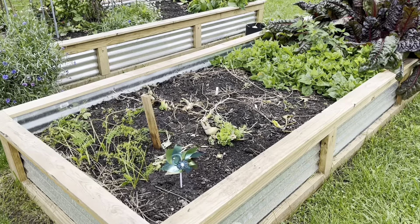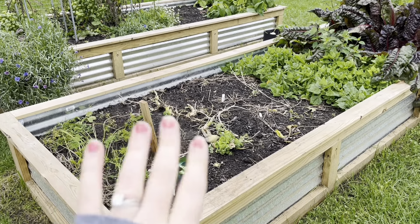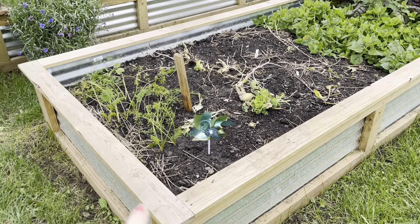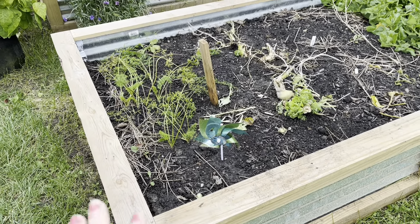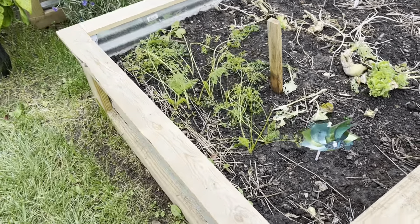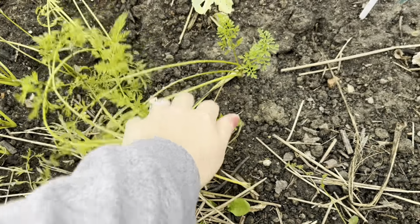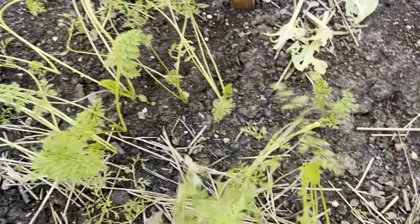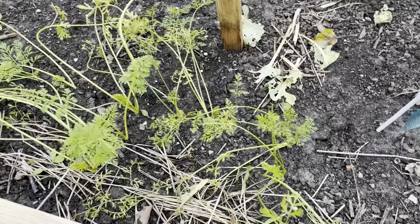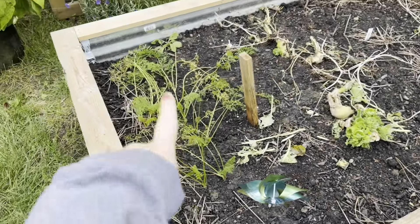Over in this bed, I have the Brussels sprouts cleared out, which is going to be the first obvious difference. I also already harvested a lot of the carrots, but I left some that were super small just to see if they would get any bigger. I've also heard that after a frost, the carrots will get a little bit sweeter, so I thought I'd leave these in here and test that out, since I didn't plant carrots anywhere else for the fall.